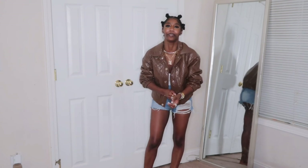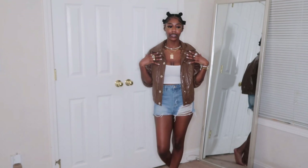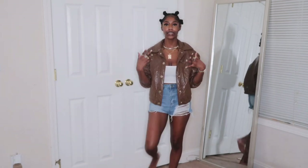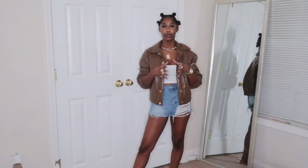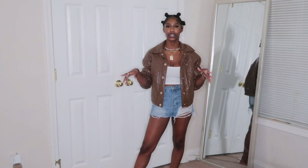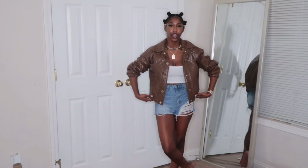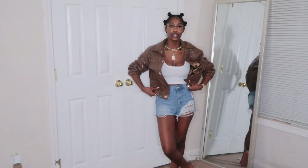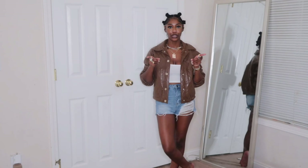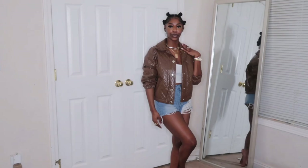I got this jacket in a size small. Most of the time if you watch my hauls, y'all know I usually say I get my jackets and sweatshirts in a medium because I like the oversized look, but with this jacket I really wanted it to be more fitted — and just like this, it fits perfectly. This would also be cute if it was like a crop jacket, but it's giving what it's supposed to give with a small, so I really like this.